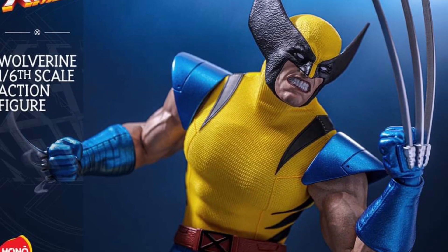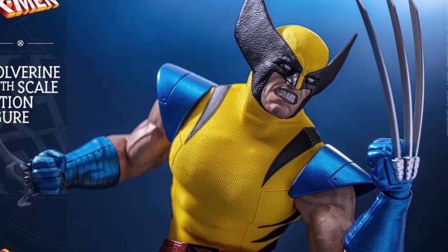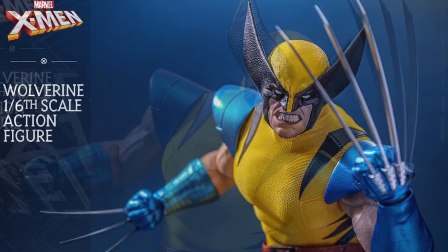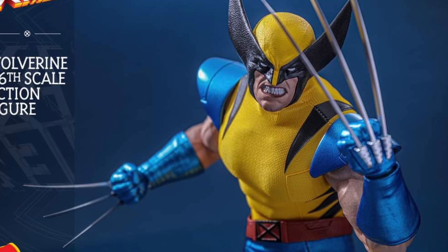I can assure you right now, there goes over $300 plus out of my pocket the minute this pre-order goes up. No hesitation. You guys know I love Wolverine Hot Toys.